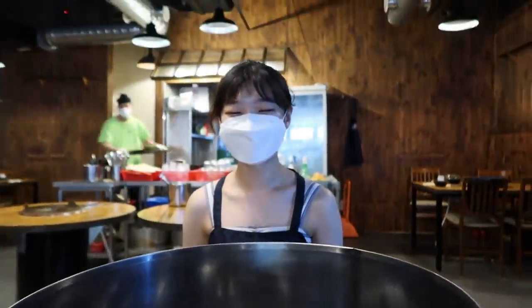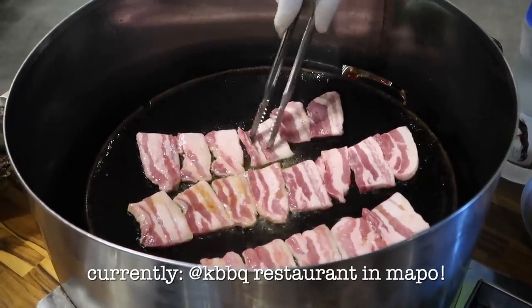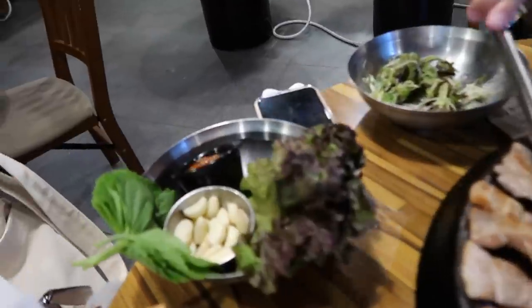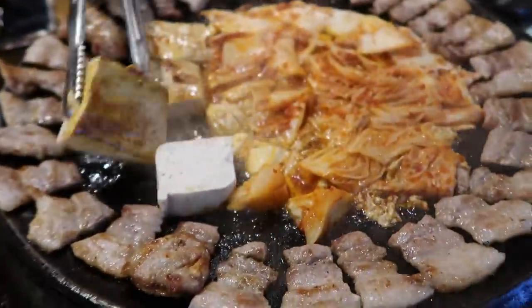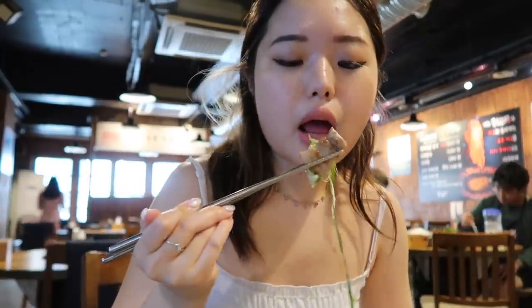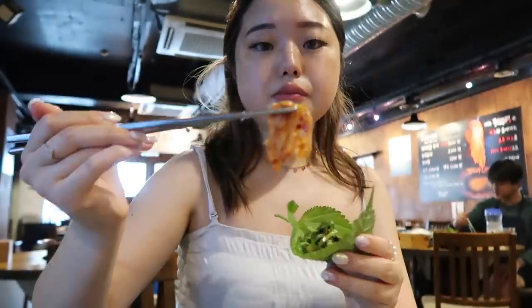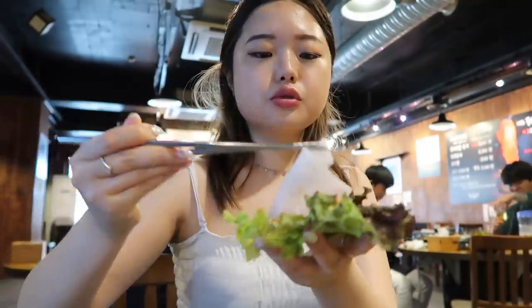We came to this gogi place with Helen. They gave side dishes — lettuce, kimchi, and this is pork belly. Oh yes! I'm so hungry. There's also tofu and kimchi.